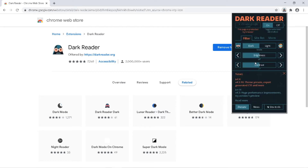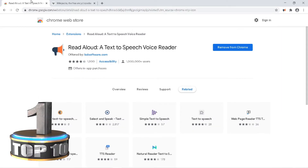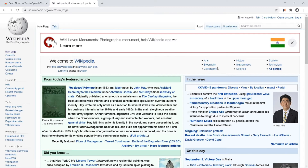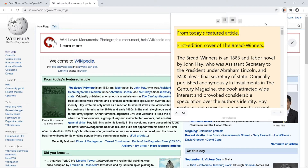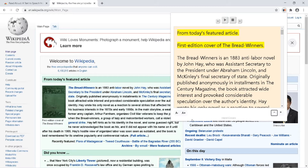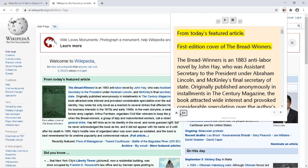The first extension we are going to see is Read Aloud. Using this extension you can read the contents of any website using its speech voice reader. You can visit any website and just click on the extension — it will start reading from the page. You can pause the reading, forward the reading, and increase the size of the extension window.